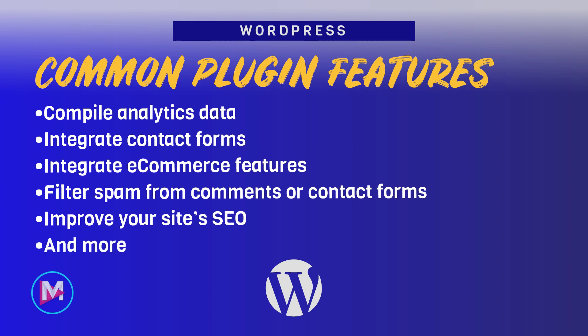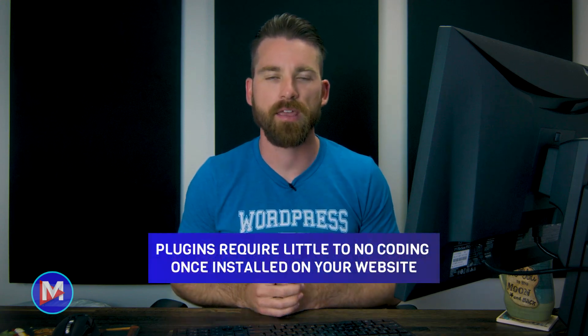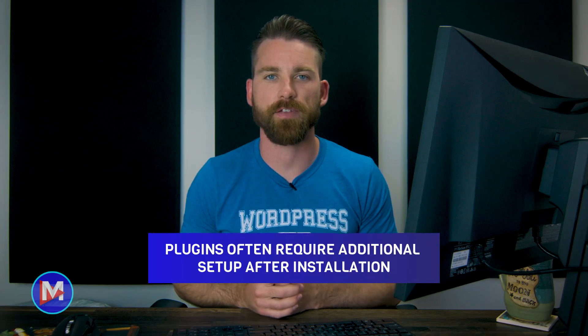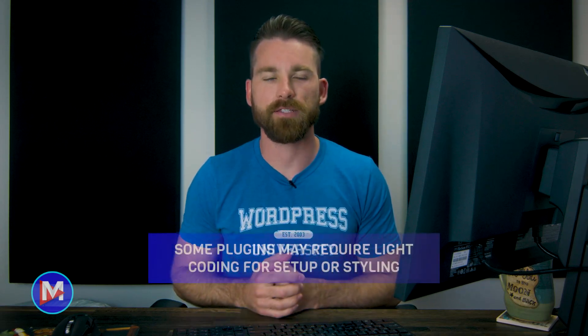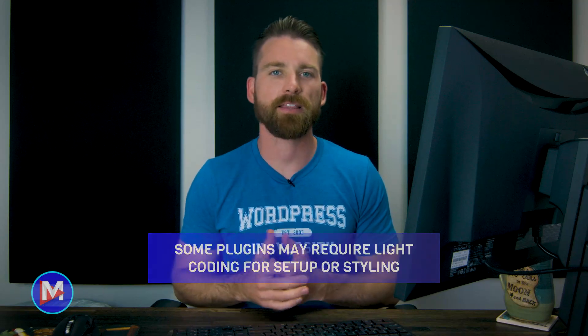The name plugin comes from the fact that these features require little to no coding to set up once installed on your site. You just plug in the feature and you're good to go, at least in theory. In my experience, it doesn't always go that smoothly. There are plenty of plugins that require you to perform several steps to get the features functioning properly on your site, and some plugins require light customizations such as CSS styling to make them look serviceable or match your branding.